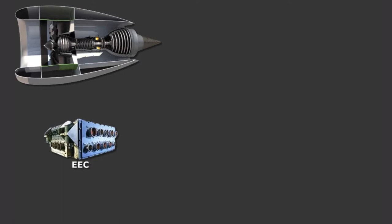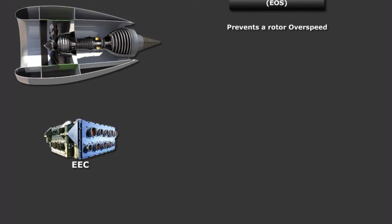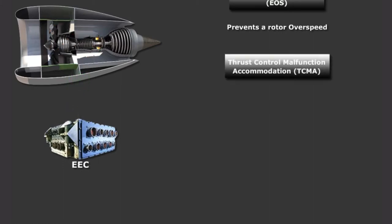The EECs on the MAX incorporate two new automatic engine shutdown functions. The first, electronic overspeed, or EOS, prevents a rotor overspeed from exceeding engine structural design limits, both in-flight and on the ground. If an overspeed is detected, the EEC will shut down the engine. The second feature is called thrust control malfunction accommodation, or TCMA logic.